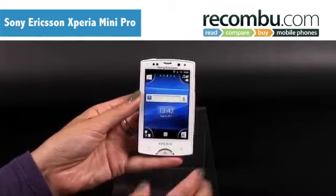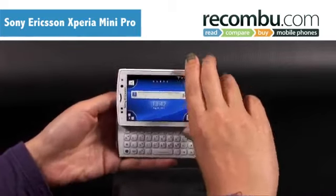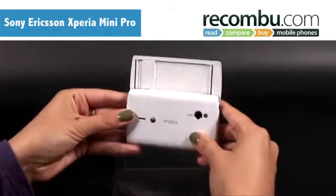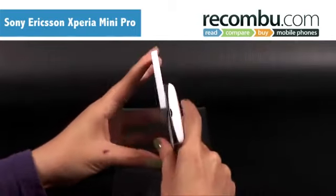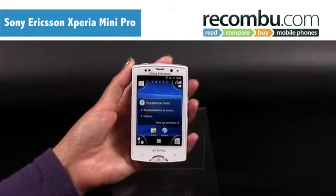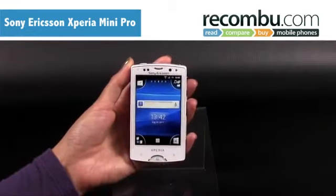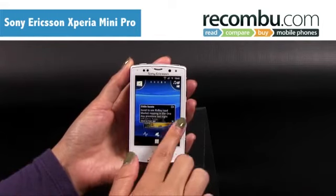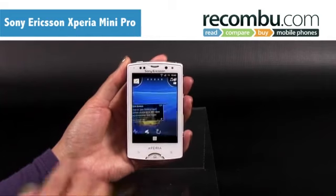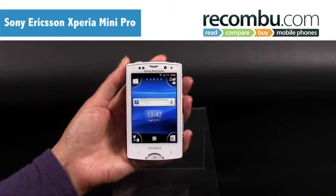The Xperia Mini Pro deserves to be a success. It's beautifully designed and well built, combining the convenience of a touchscreen for browsing with a full QWERTY keyboard. It's not perfect — the screen size and resolution means it isn't the best choice for movie fans, and the HD video camera is a disappointment. If you're not bothered by the full QWERTY and front-facing camera, go for the Xperia Mini. But if email and messaging are your priority, the Xperia Mini Pro is for you.